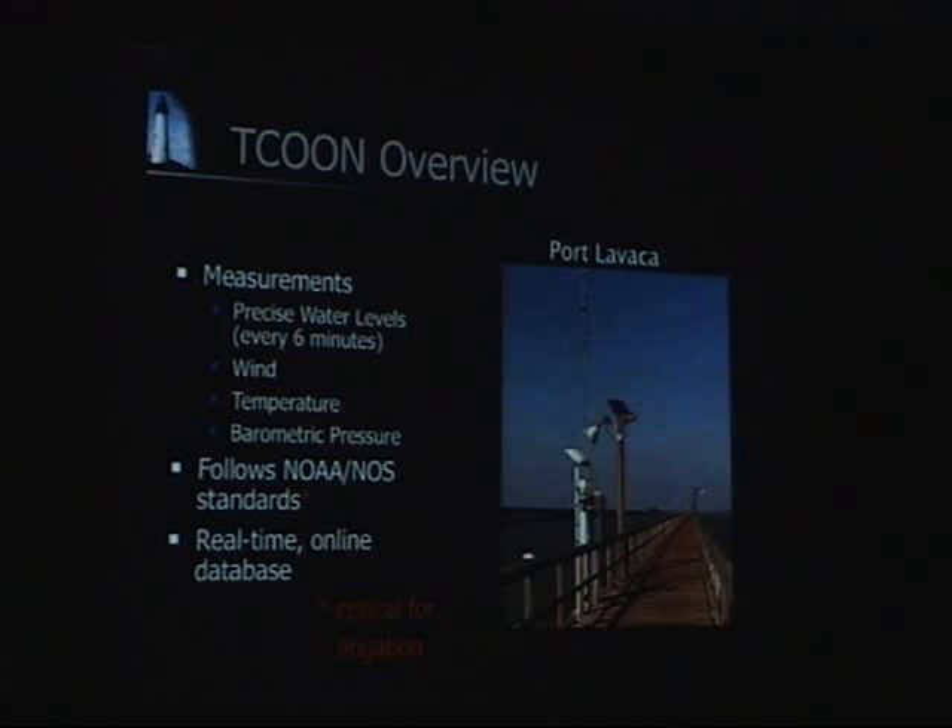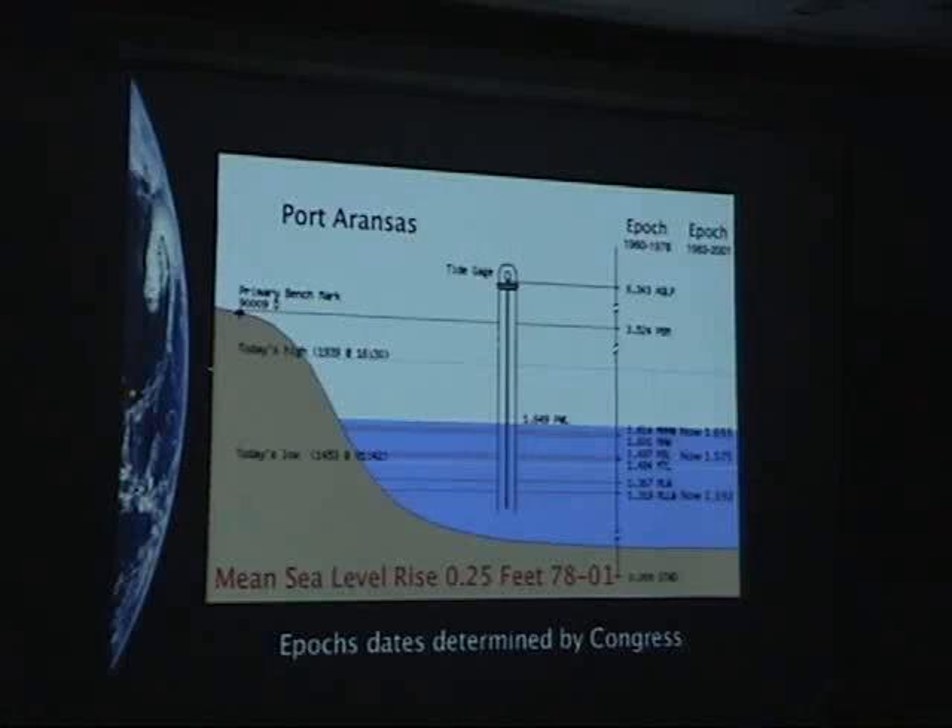We also measure meteorological data — wind speed, direction, and barometric pressure — because these have a fairly major influence on water level in Texas. We adhere to the same standards that the National Weather Service does for those. The reason we have to follow these high standards is because the data goes into court over boundary disputes. It has to meet that standard, otherwise it would not be admissible as evidence in court. So it's done to a very high standard. Because it's all digital now, we get the data back to the university in real time.